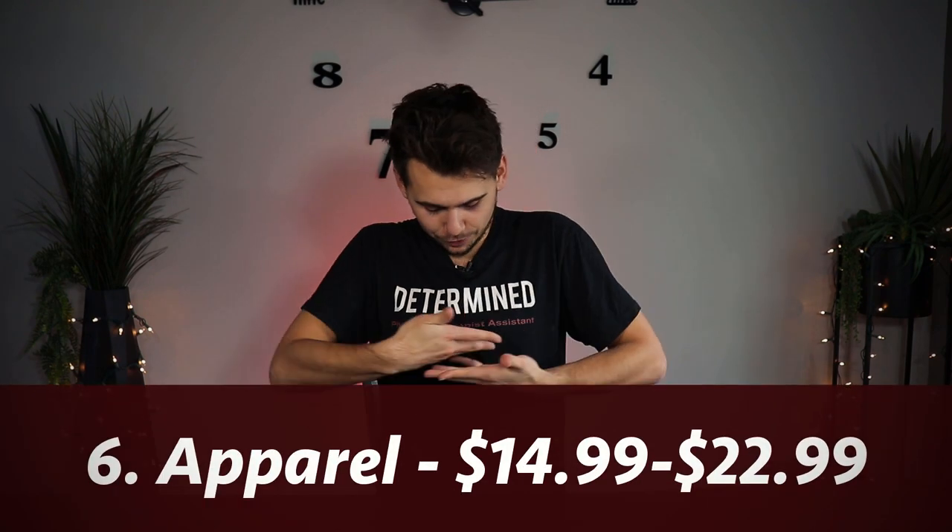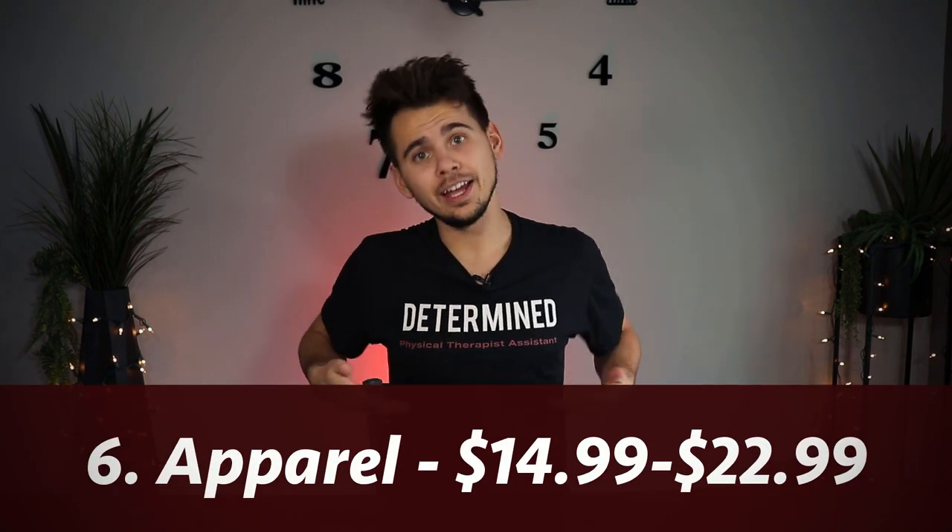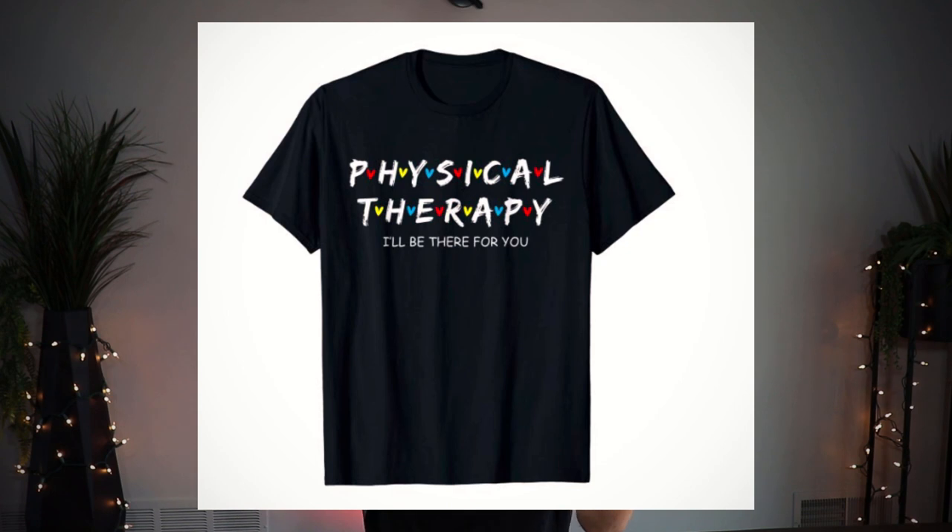Gift idea number six is physical therapy apparel. This is great for someone who loves the field — and even if they don't, there are a lot of funny, goofy shirts you can get online. This shirt I'm wearing is one that I made from my store, but I also have a link in the description for other shirts I think are really cool — like the Friends-style shirts. Getting shirts to support the profession is an awesome gift.